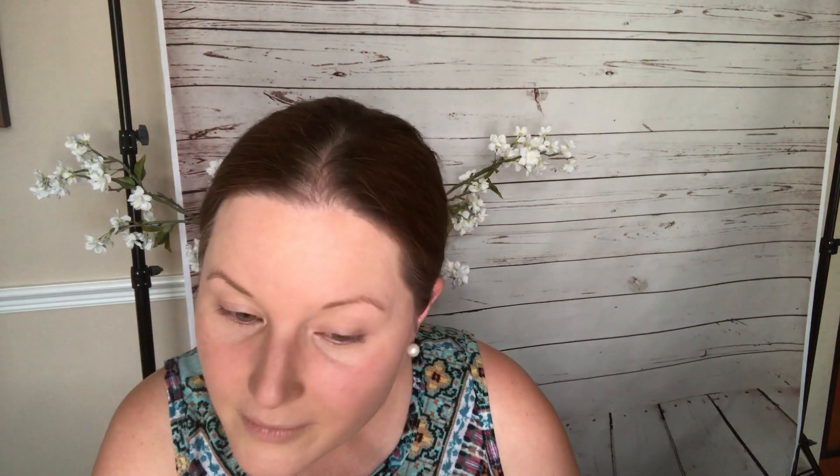Then I'm going to lightly dust with the IT Bye Bye Pores powder. I'm almost out of this one. One of my favorites was the Bare Minerals pressed translucent touch-up veil, but it's been discontinued — it really was beautiful. I just lightly set the CC cream with a little bit of the IT Bye Bye Pores powder and it just makes your skin look perfected.